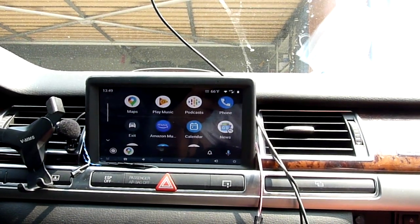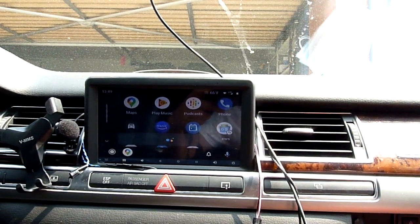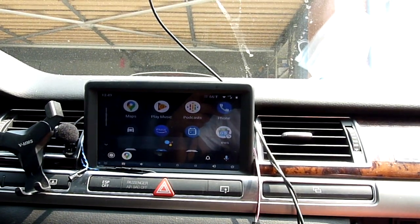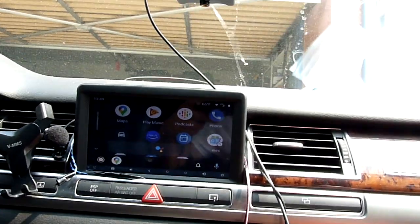Hey Google, play music. Sure, asking Google Podcast to play some music — sorry, something went wrong, please try opening the app to continue.